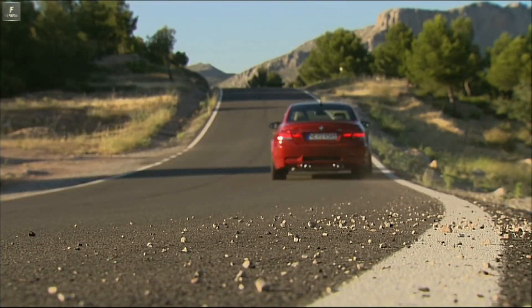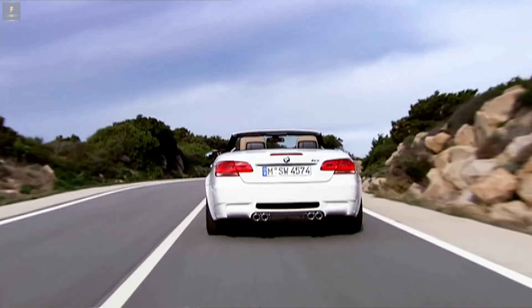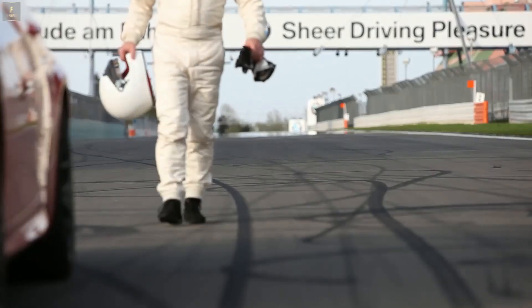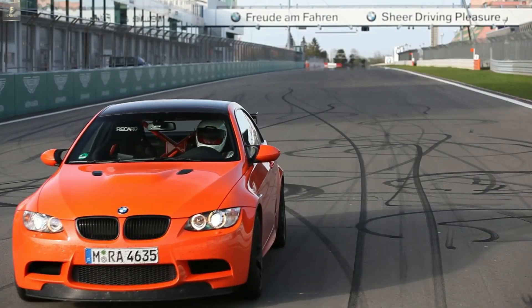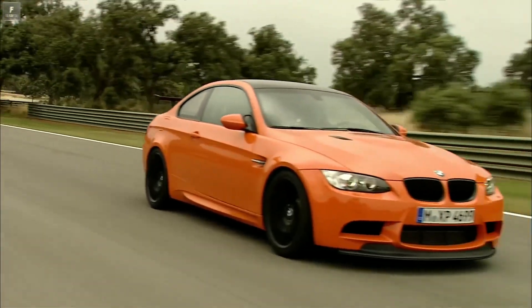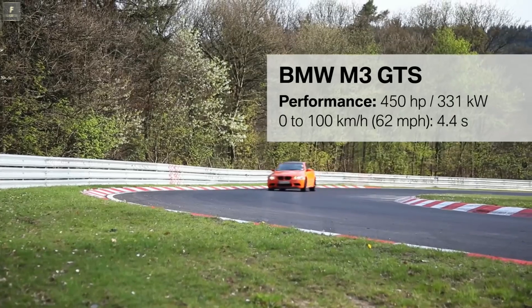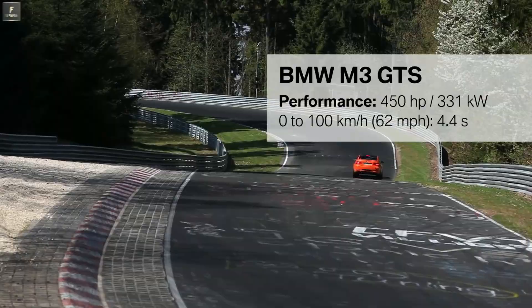The fourth generation M3 enters the market as a coupe, sedan or convertible. In the year 2009, BMW M presents an extremely sporty edition: the M3 GTS. The BMW M3 GTS is specially designed for motor racing. Its 4.4-liter, 8-cylinder engine provides 450 horsepower — that's 30 horsepower more than the base model M3.